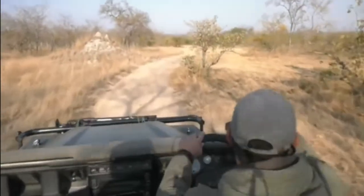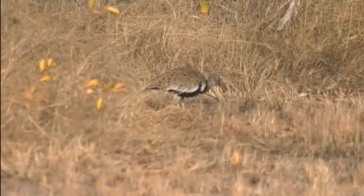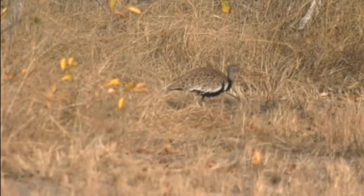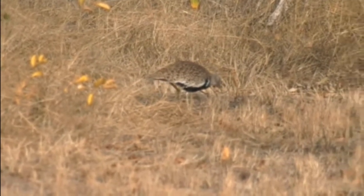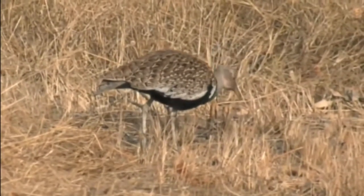Maybe we can get a view. You see that, Senza? Straight through there. There we go. I heard it calling. There we go — beautiful Red Crested Korhaan.